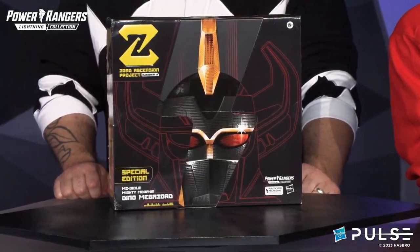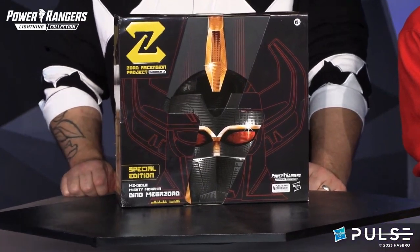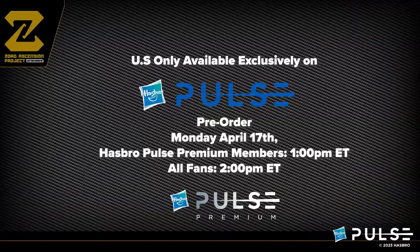We are bringing back the black and gold Dino Megazord, originally released as an NFT tee — 2021, sounds about right; somebody correct us in the comments if we're wrong. But this special edition is extremely limited and we have it available on HasbroPulse.com. This is your only chance outside of that NFT tee to get this deco colorway.